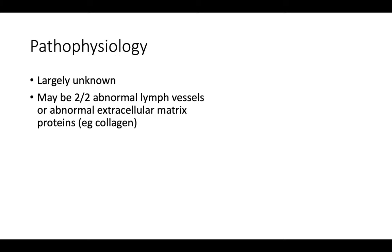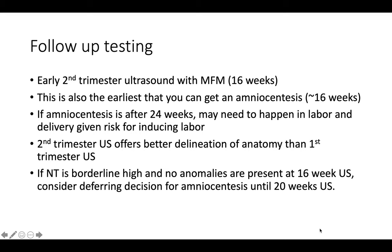Why do babies get increased nuchal translucency? We don't really know. Some people think it can be due to abnormal lymphatic vessels or an abnormal extracellular matrix protein such as collagen, which are commonly found in some of the conditions associated with increased NT.